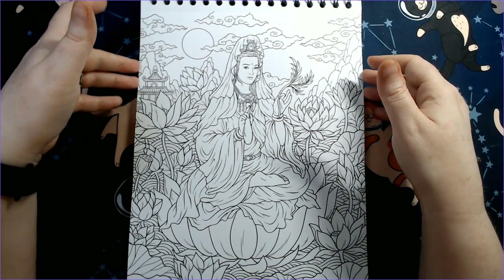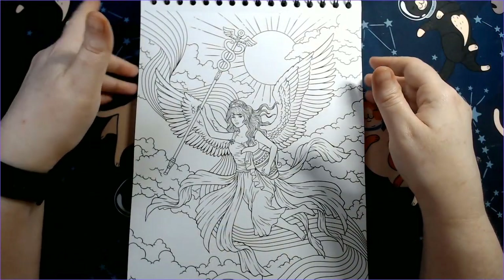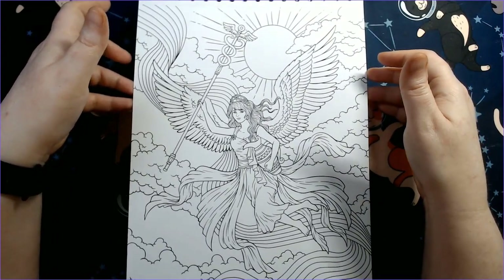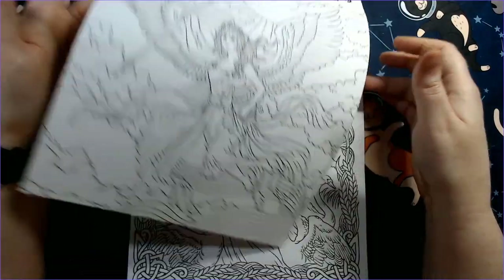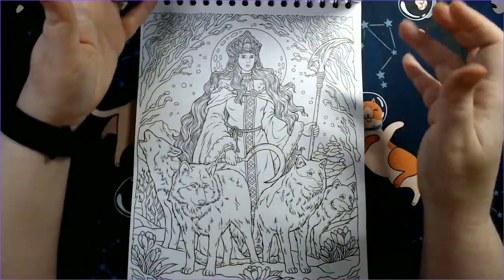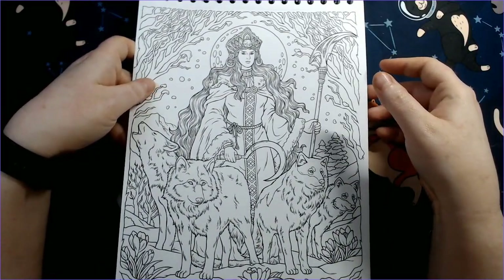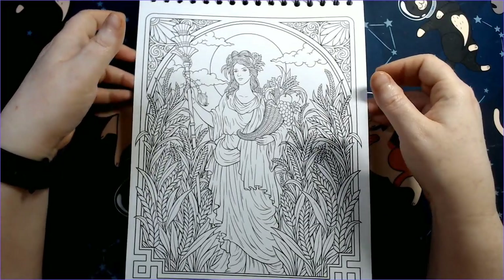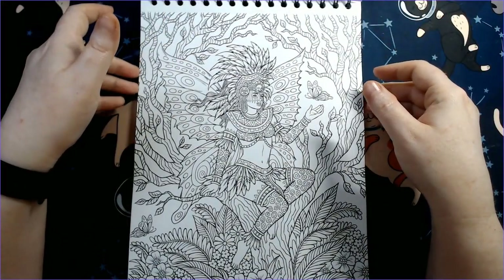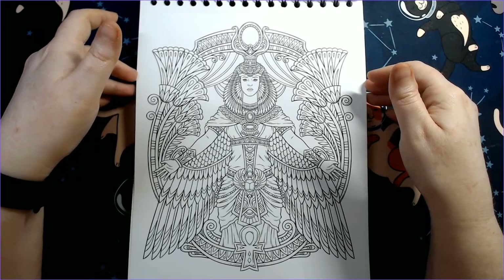I don't normally color people much, but I do love female characters. With these being goddesses, I can use different color skin tones rather than standard ones — I like keeping things interesting — and I feel like with some of these ladies I could do that, as long as I still do them justice.